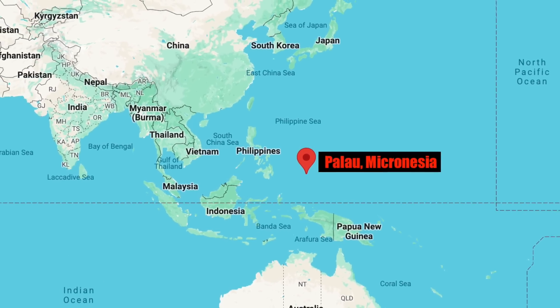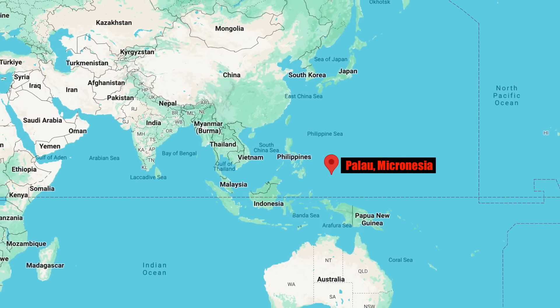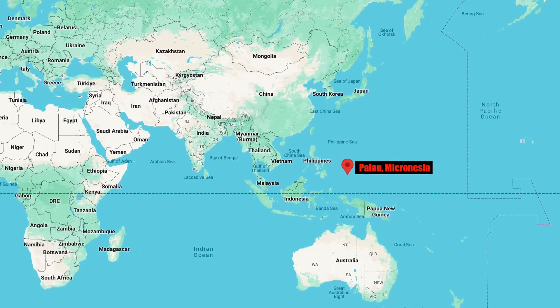The U.S. Army's new Precision Strike Missile, PRSM, a short-range ballistic missile, has successfully been used against a moving target at sea for the first time, as part of Valiant Shield 24.